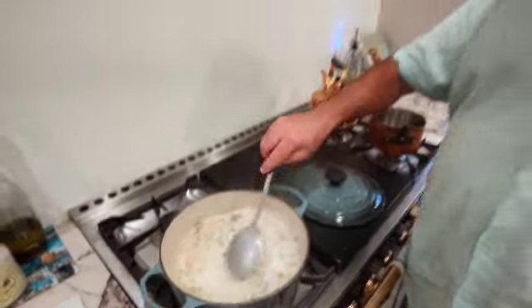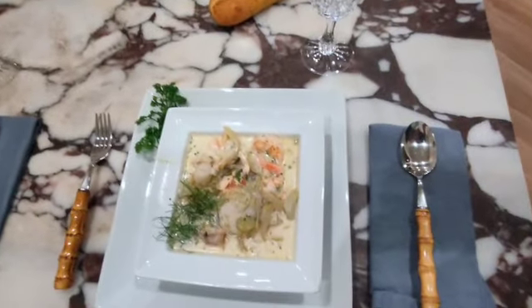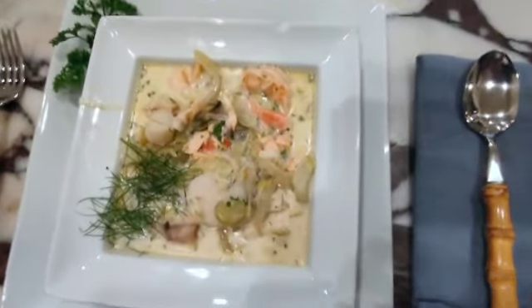So please watch the video, subscribe, like it, and you know what? I love comments. Tell me how it was if you made it. I love that. Bonsoir et bon appétit!